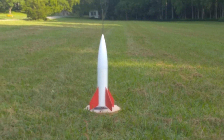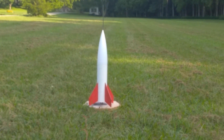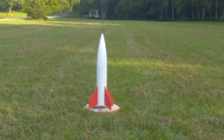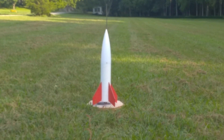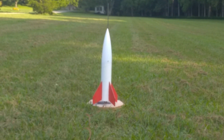Hi, today we're going to be launching the Estes Big Daddy flying model rocket. The rocket will be powered today by an Estes E-12-4 model rocket engine. Estimated altitude: 900 feet.